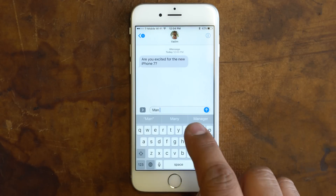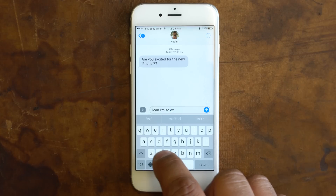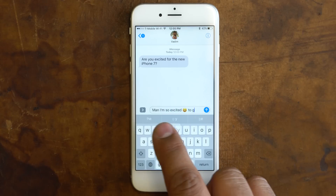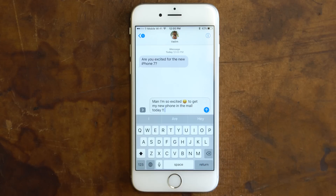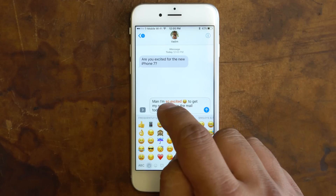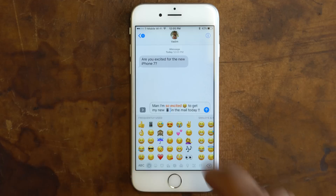As you're typing, emoji suggestions will pop up and you can either replace a word by selecting the icon, or hit Space first to add the emoji as an addition. When you're done typing, open the emoji keyboard and any word that can be replaced will get highlighted. Just tap on each word to auto-replace it.